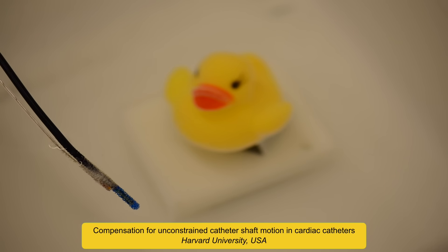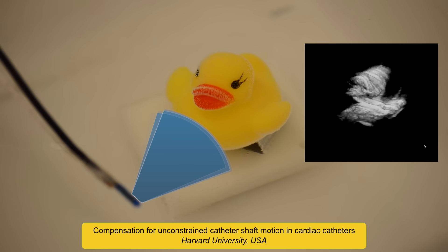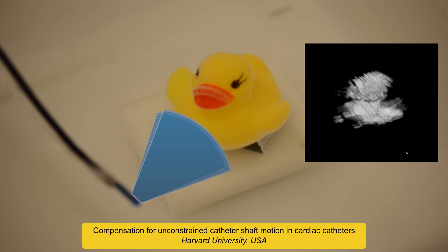This robotic system is able to perform autonomous steering of cardiac ultrasound imaging catheters. The system builds 3D and 4D ultrasound volumes from a series of 2D images collected from within the heart.